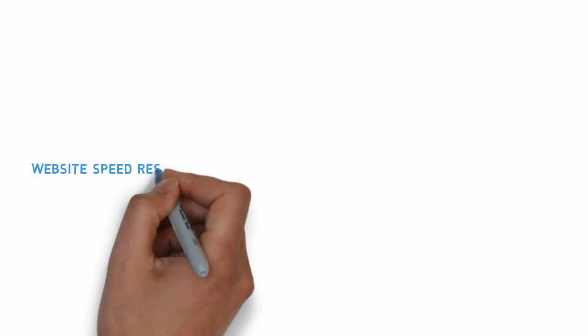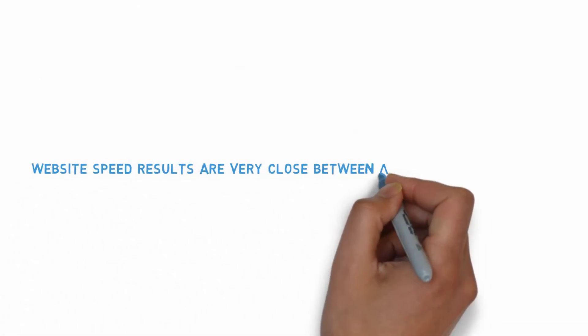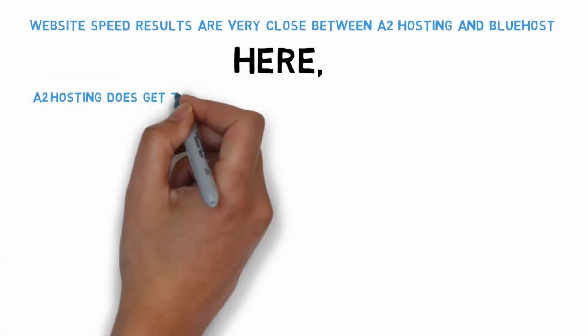The website speed results have been very close between A2 Hosting and Bluehost. Here, A2 Hosting does get the advantage, having posted slightly faster times.